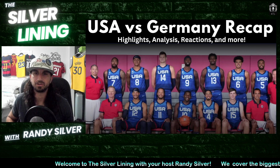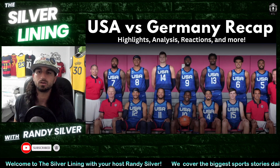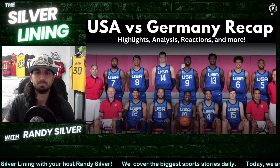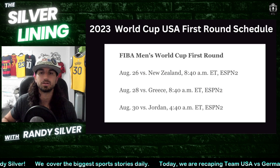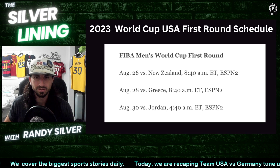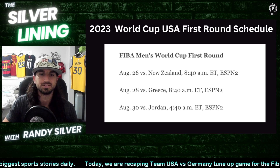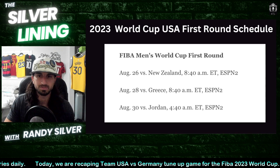What up y'all, Randy Silver here — Silver Lining. We have the USA vs. Germany recap, a FIBA World Cup tune-up game, the final game for both teams before the big show starts. USA plays New Zealand August 26th, then Greece, then Jordan. USA is the favorite to win — ranked second in the world behind Spain, and they already beat Spain in a tune-up game, so they should be the odds-on favorite to win the World Cup.